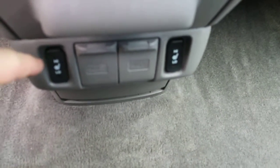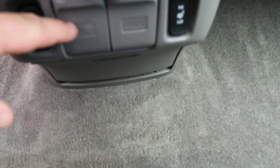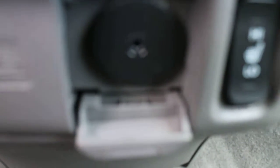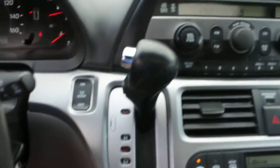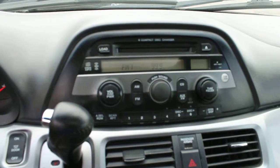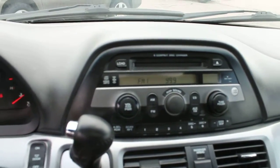We've got individual seat warmers for the two front seats, a 12-volt power outlet, auxiliary input, and headphone jack. We've got heating and air conditioning, automatic transmission, factory sound system with AM/FM radio, CD player, satellite radio ready, and also a six-disc CD changer.